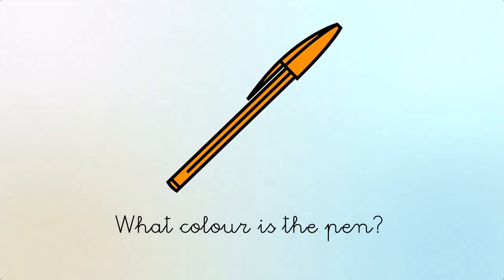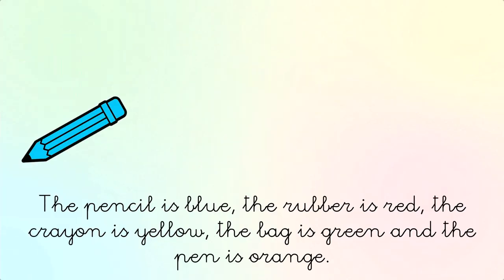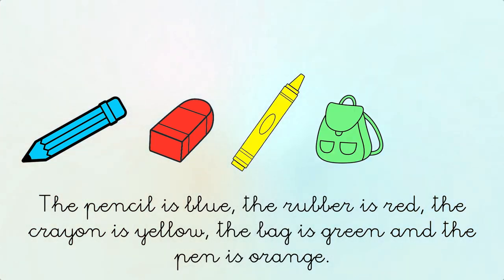What color is the pen? It's orange. The pencil is blue, the rubber is red, the crayon is yellow, the bag is green, and the pen is orange.